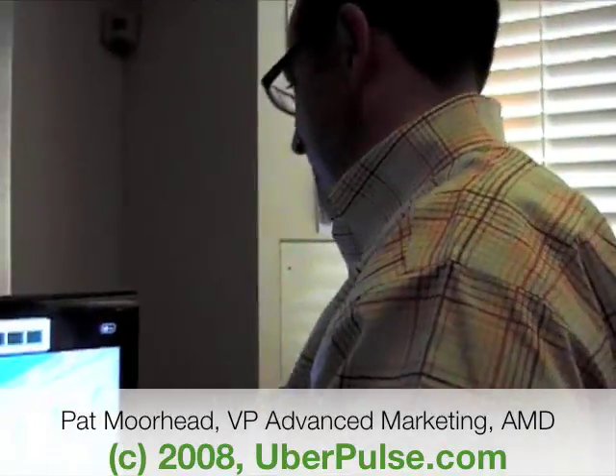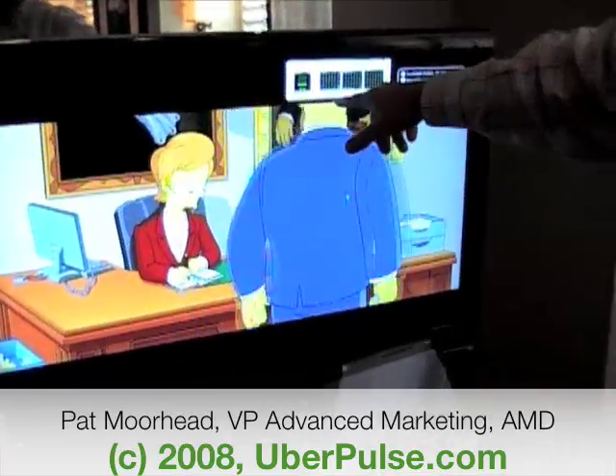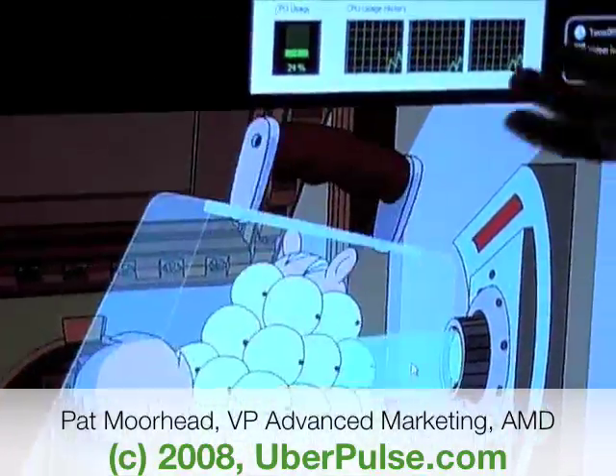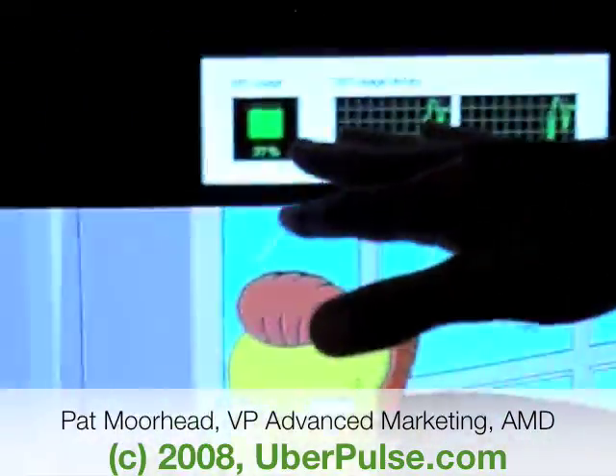So we're watching The Simpsons here. One of the things I'd like to point to is the low CPU utilization on the desktop. Here you're looking at 10, 20, 30% CPU utilization, where on the competing system it's actually a lot higher.